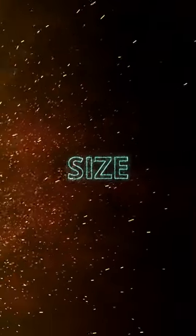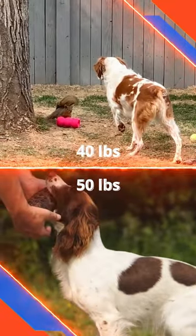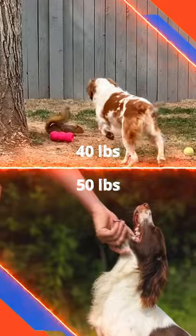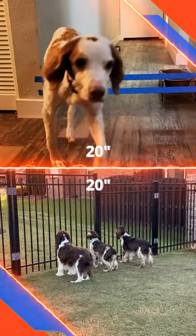We'll begin with size. Weight is where we see our first difference, with the English Springer Spaniel weighing 10 pounds more at 50 pounds, compared to the Brittany Spaniel at only 40 pounds. When it comes to height, both these dogs come in at 20 inches tall.